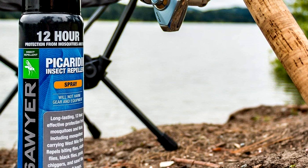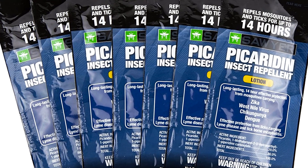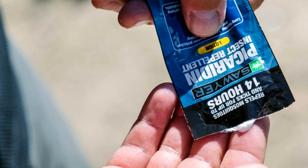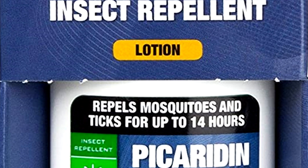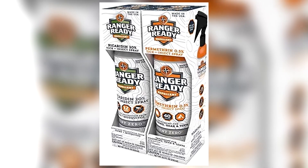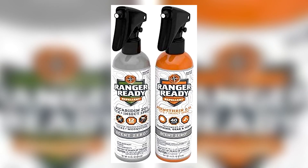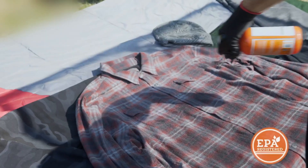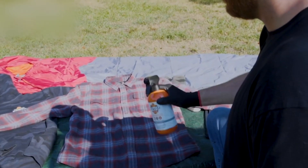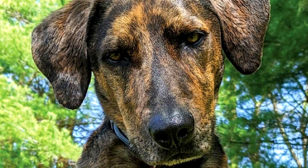Soya offers a variety of different products all containing a 20% concentration of picaridin, from sprays and lotions to aerosols and wipes, all available in the description. Ranger Ready have a 2-pack option: one 8-ounce spray offers up to 12 hours of mosquito protection, and the other is specifically for equipment, clothing and tents and offers up to 40 days of protection. It can even be used on dogs and is available in the description.